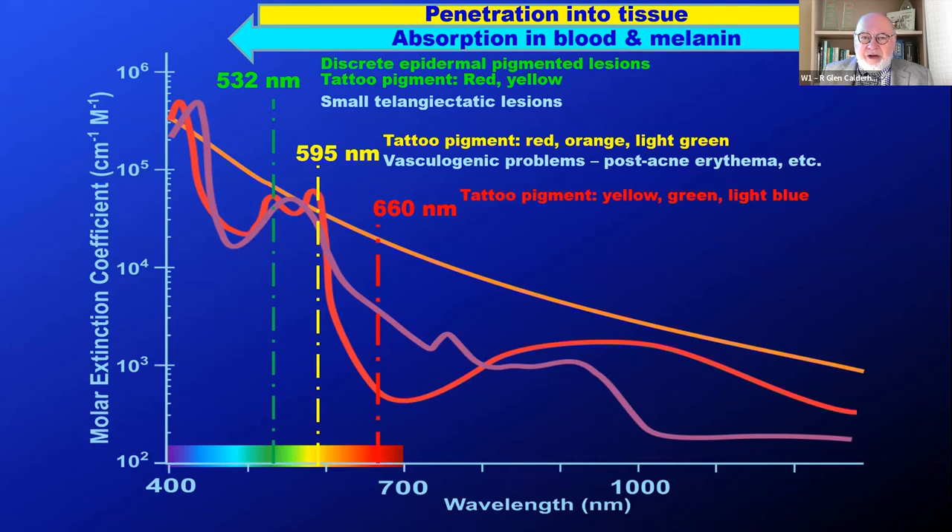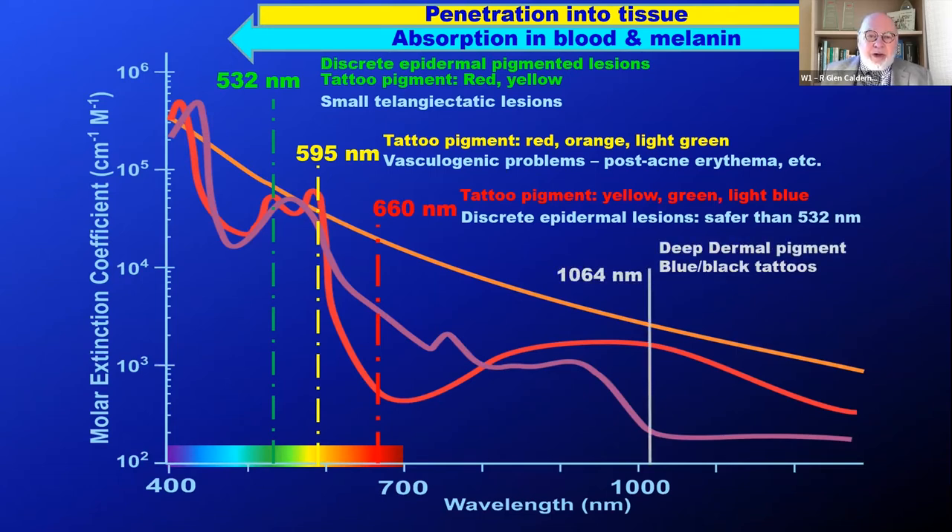Then we have 660 nanometers visible red, which deals with tattoo pigments but can also deal with discrete epidermal lesions. In fact, it's safer than 532 nanometers, and I'll go into that in detail later. Finally, we have the basic wavelength of 1064 — deep, penetrating, absorbed in melanin with some absorption in blood. Deep dermal pigments are the target for 1064, and of course, blue and black tattoos. With the 300 microsecond pulse width, we can also do skin rejuvenation.